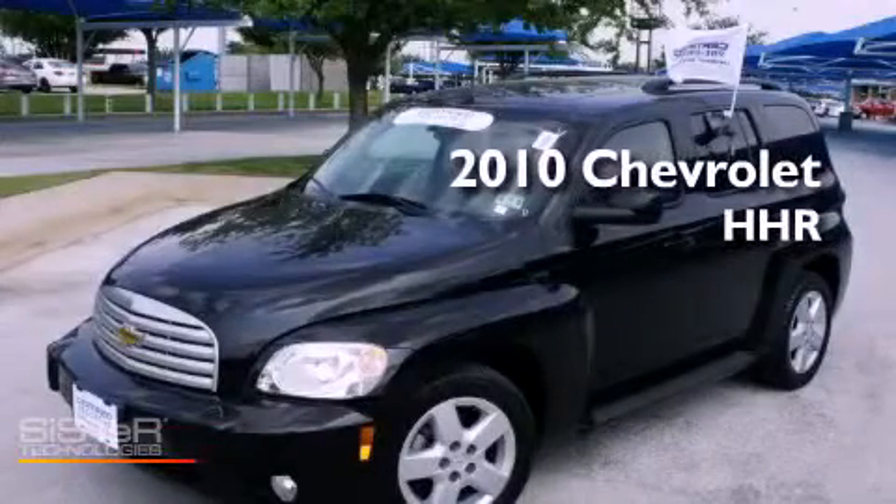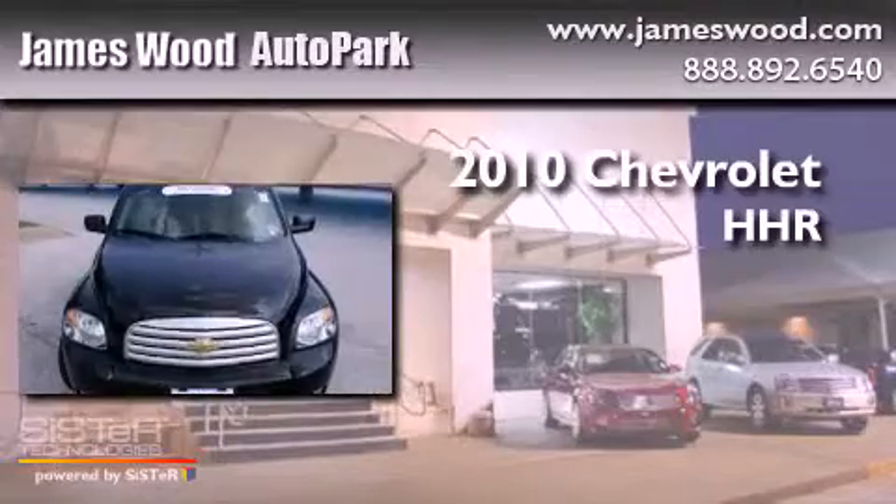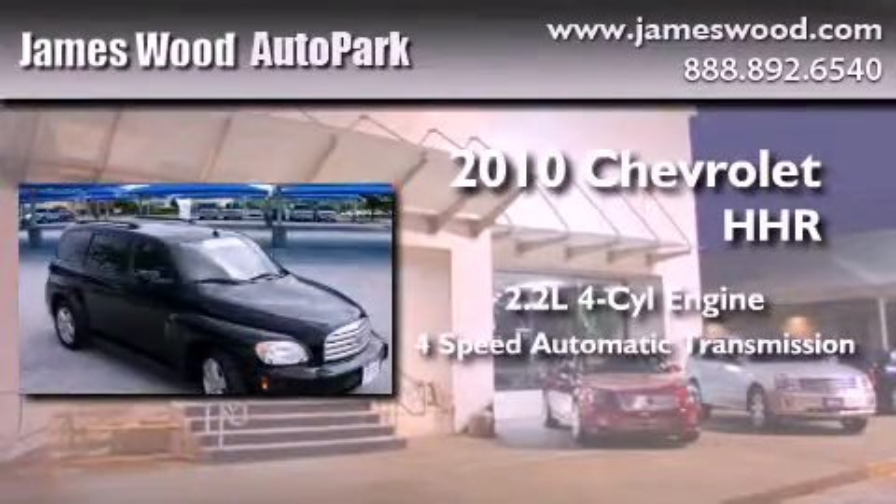This is a certified pre-owned 2010 Chevrolet HHR. It features a 2.2-liter four-cylinder engine and a four-speed automatic transmission.